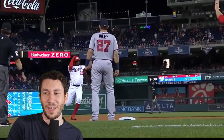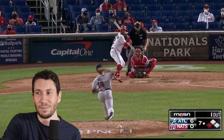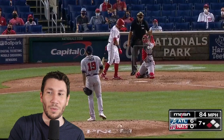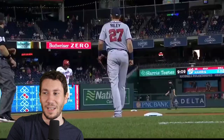Now man on third, one out. It's 6-nothing, so Rinoa is going to throw strikes and not play around with Schwarber. He throws a first-pitch slider — generally with a man in scoring position, the first pitch against a bigger slugger type is a breaking ball. He misses it up and away, which is frustrating after throwing such a good one to Josh Bell.